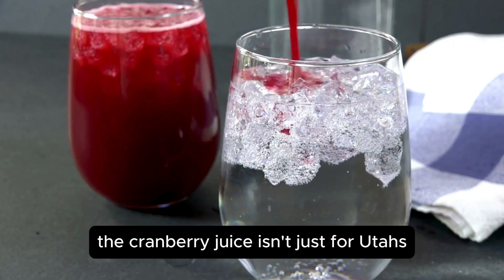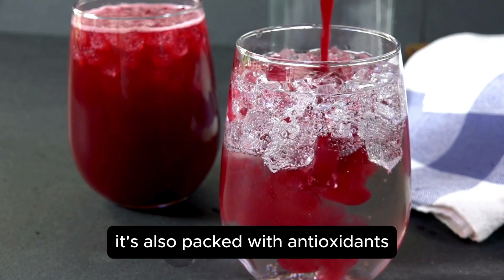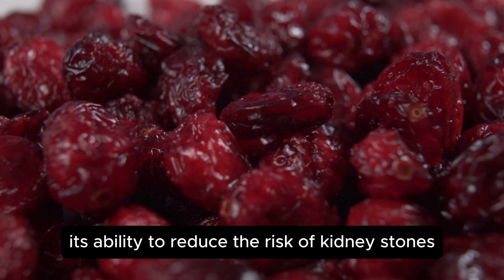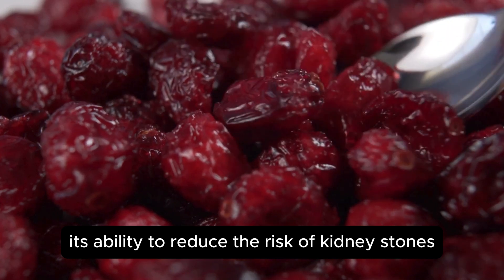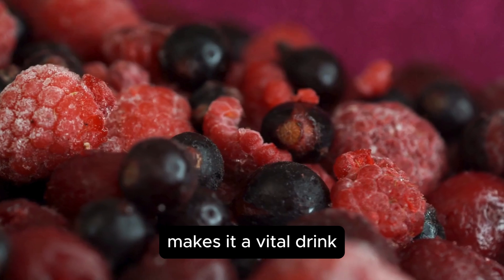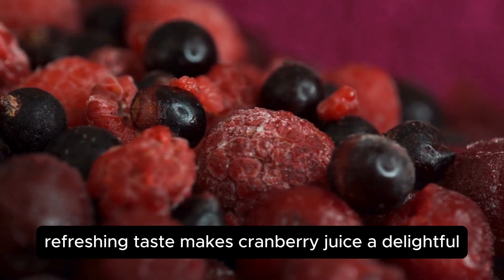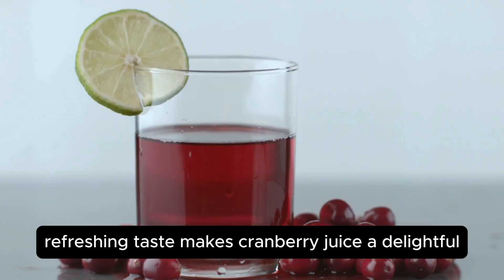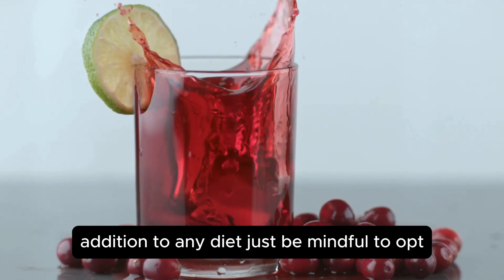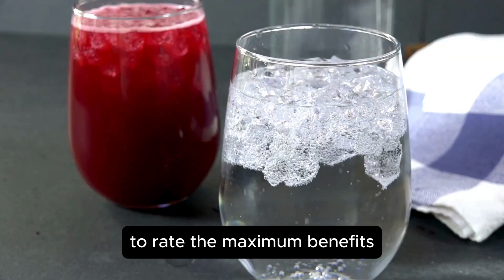But cranberry juice isn't just for UTIs. It's also packed with antioxidants and nutrients that support overall kidney function and health. Its ability to reduce the risk of kidney stones and support the elimination of toxins makes it a vital drink for anyone focusing on kidney health. Its tart and refreshing taste makes cranberry juice a delightful addition to any diet — just be mindful to opt for pure cranberry juice with no added sugars to reap the maximum benefits.